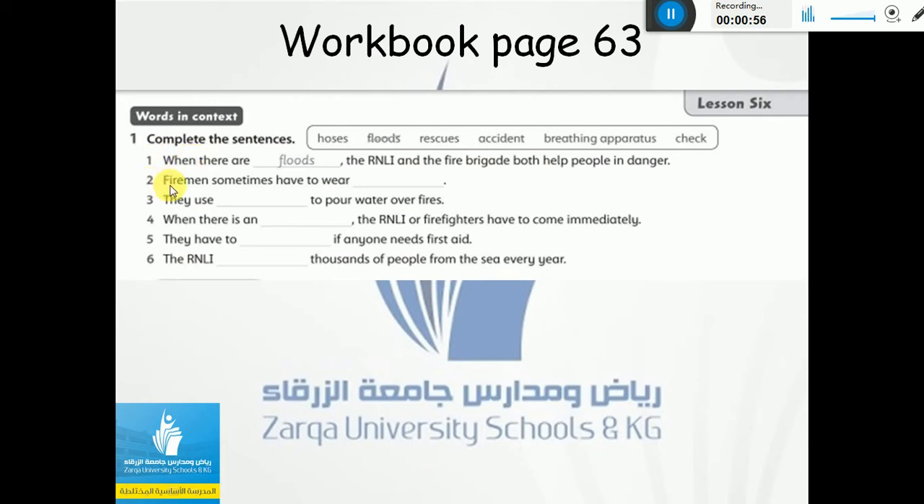Let's start with number two. Firemen sometimes have to wear something while they are doing their job. They have to wear — excellent — breathing apparatus. Okay, number three: they use to pour water over fires. What do they use? They use — excellent — hoses. When there is an emergency, the RNLI or firefighters have to come immediately. When something happens suddenly, it is an accident. Excellent.